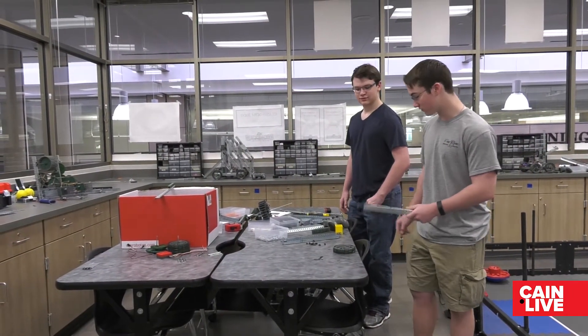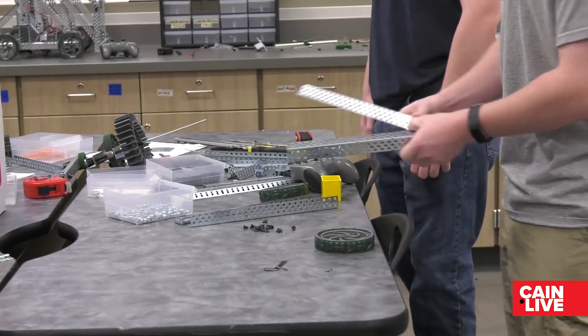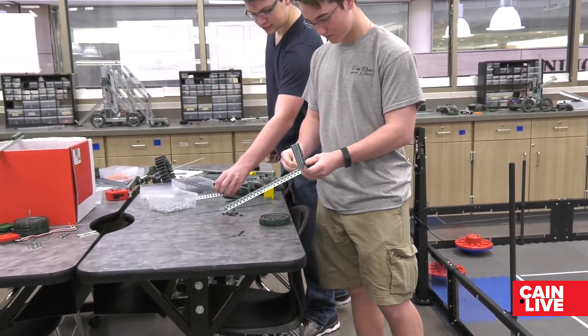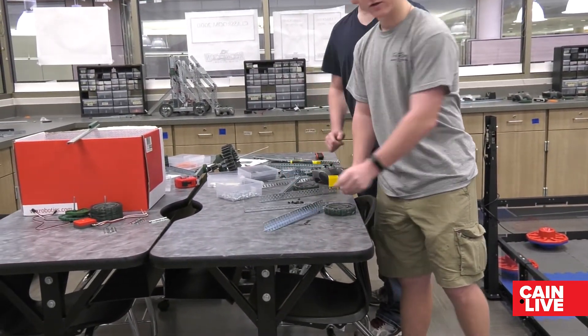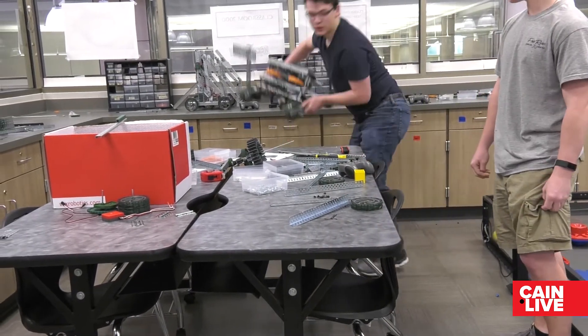This is how you build a robot for robotics. You start with a couple screws, some metal, some nuts. You start screwing in a couple pieces to get a base started. And then eventually, it turns into a full robot. Ba-da-bing, ba-da-boom.